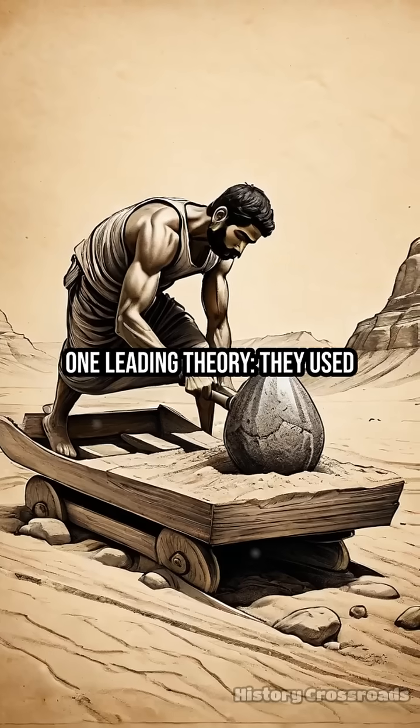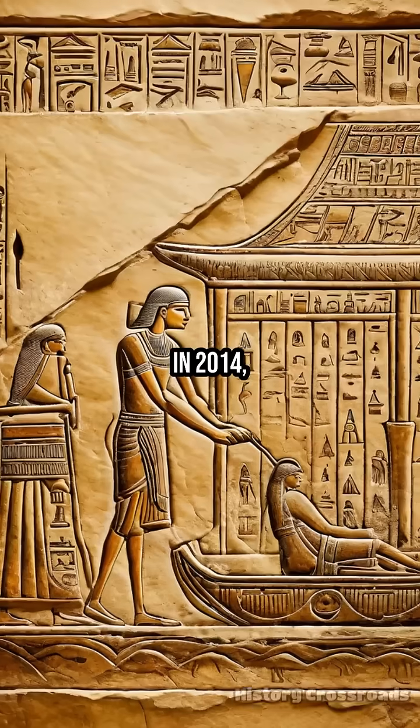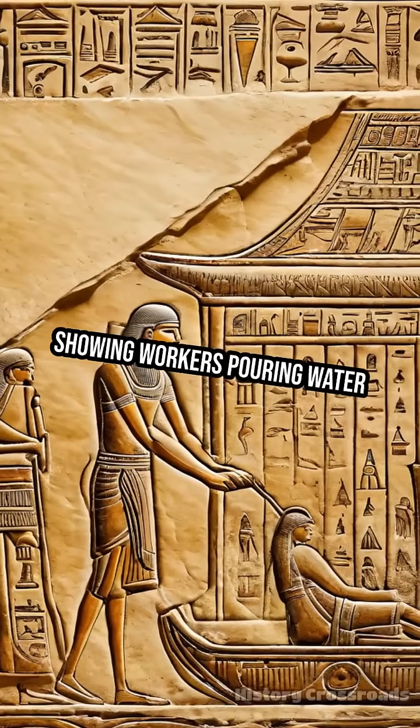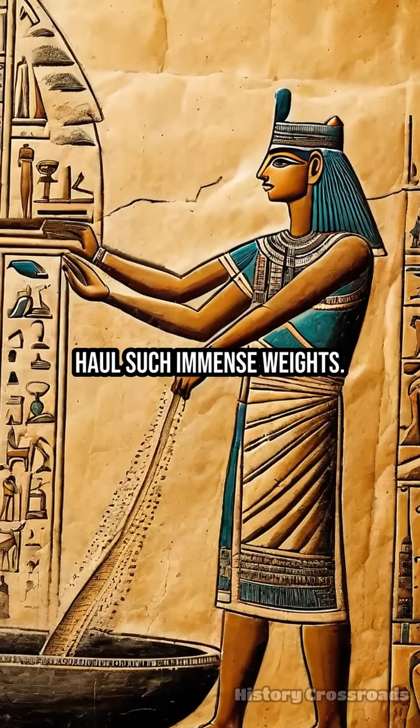One leading theory: they used massive wooden sleds, dragging the obelisks over lubricated sand. In 2014, archaeologists discovered tomb paintings showing workers pouring water in front of sleds, reducing friction and making it possible to haul such immense weights.